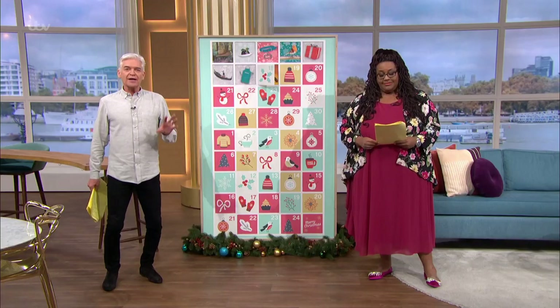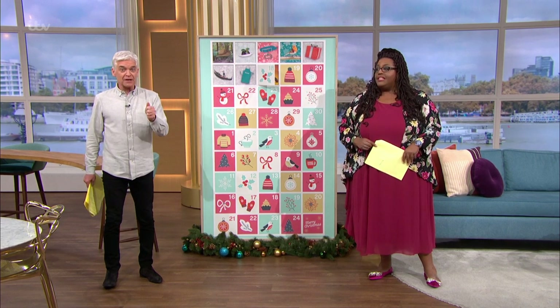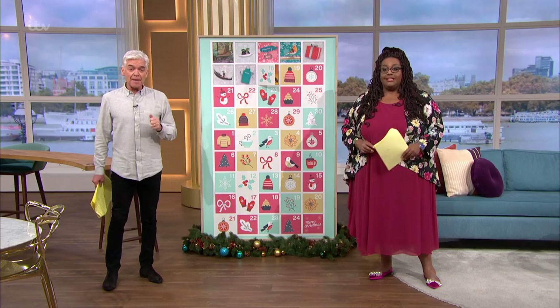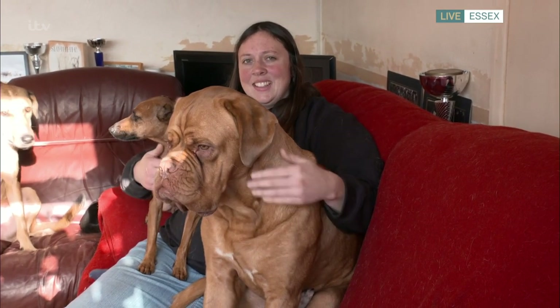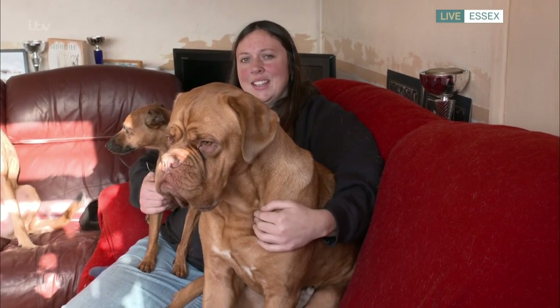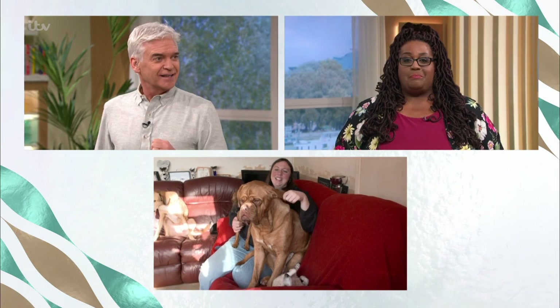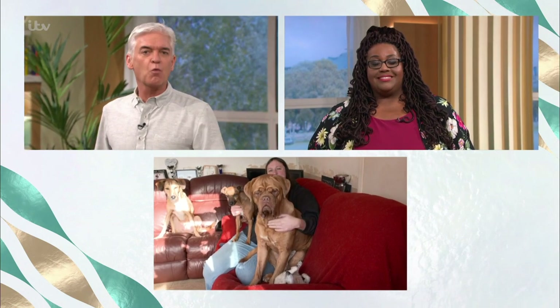A heads up — if you've got a dog, get them in the room and have your phone recording, because we're about to play the VT and we just want to see what the reaction is. Hi Becky, lovely to talk to you. That is a mighty big dog you've got going on there — who's that? This is Bella. Bella is giant! So explain what's going on here — this is all very scientific. What is the science?